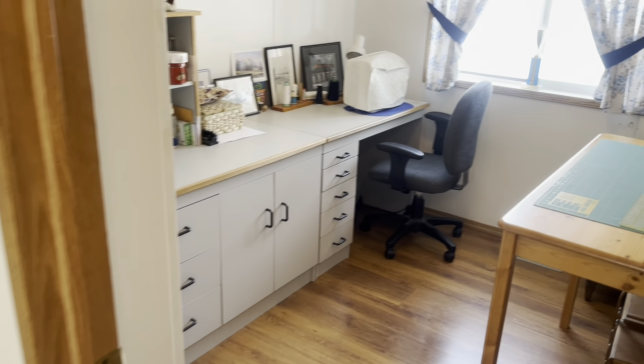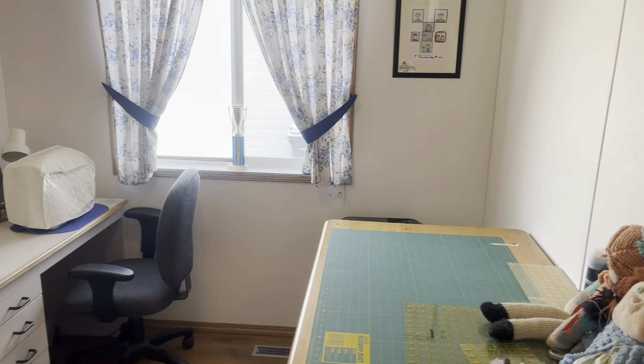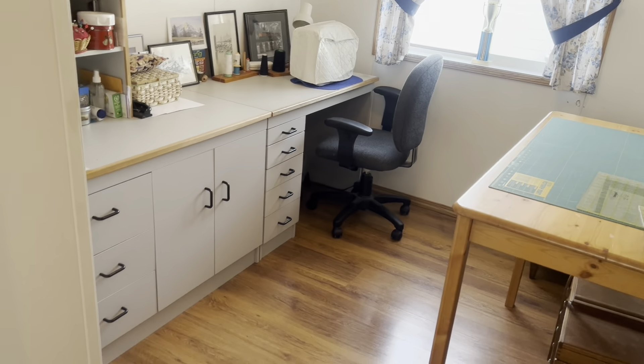Here's another bedroom, but used as a sewing room. There's a high table there. Built-in cabinets can stay or can go.